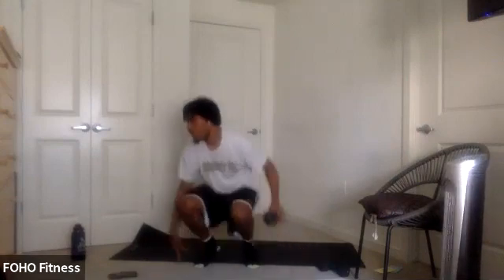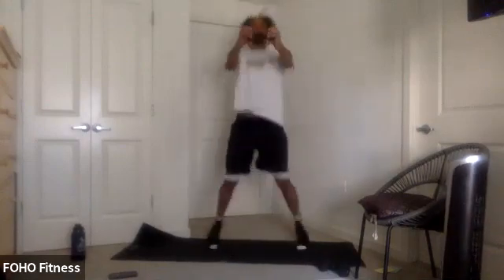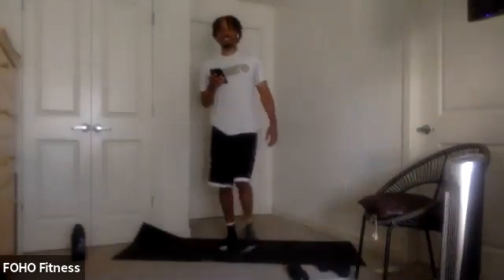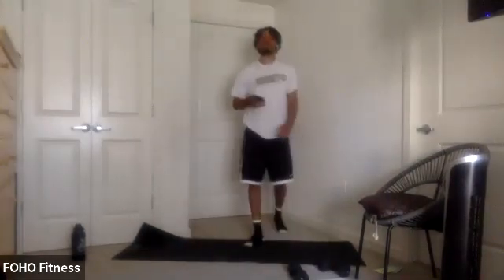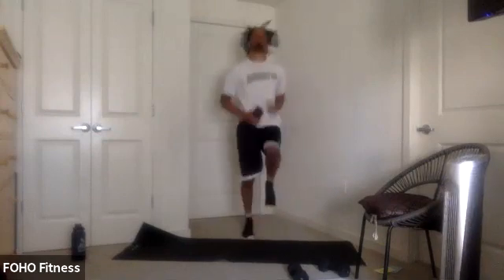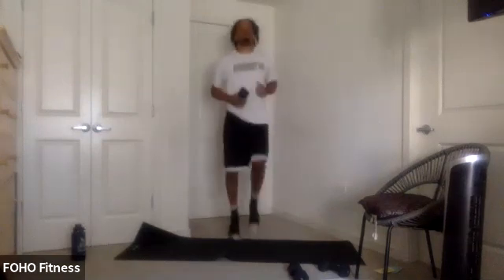Press jacks to end it off — 3, 2, 1, bring it up. Let's go. 15 seconds, keep it up. 10 seconds. Last couple — 3, 2, 1. For 20 seconds we got some high knees. High knees, ready? And go. Just keep them up. 10 seconds. 2, 1. And relax.